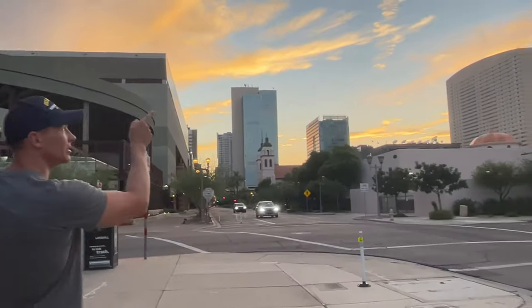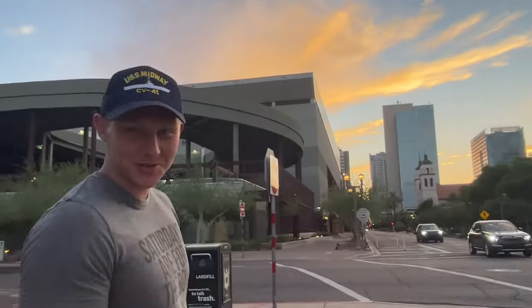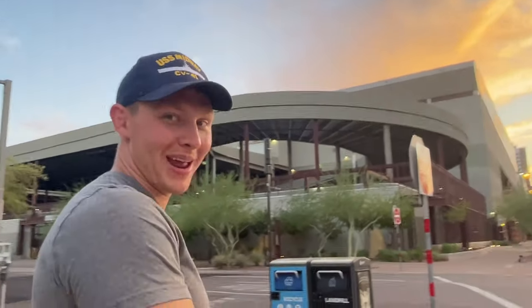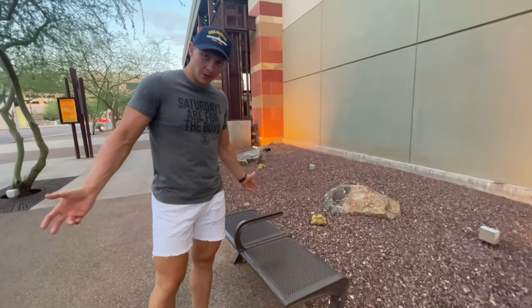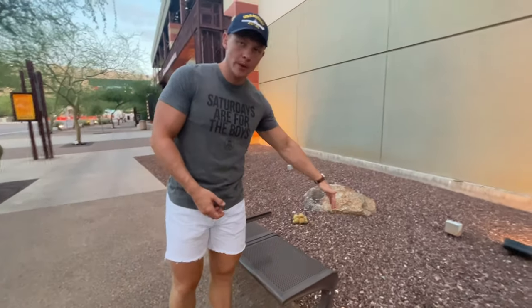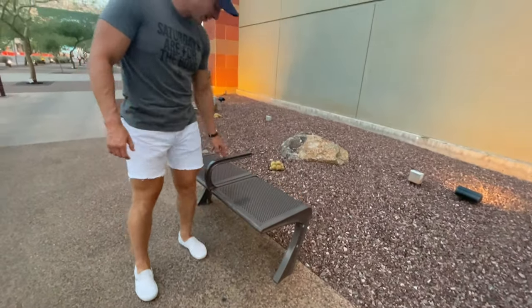That's another ASU building. What is that called — Arizona Center? That's probably where they charge you for tuition from that building. It looks like a bank. Check this out — weird phenomenon. This is a bench in the middle of nowhere. It has no back, which is whatever. But it doesn't have armrests on the side, but it has armrests in the middle.